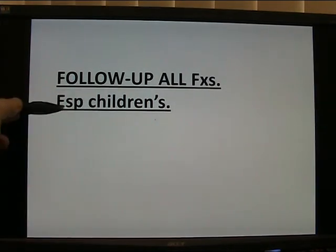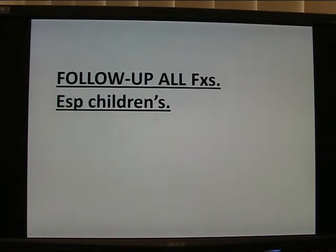Follow up all fractures, especially in children. This may need follow-up of one to two years, and some children's fractures up to 20 years — for example, a lateral condylar fracture.